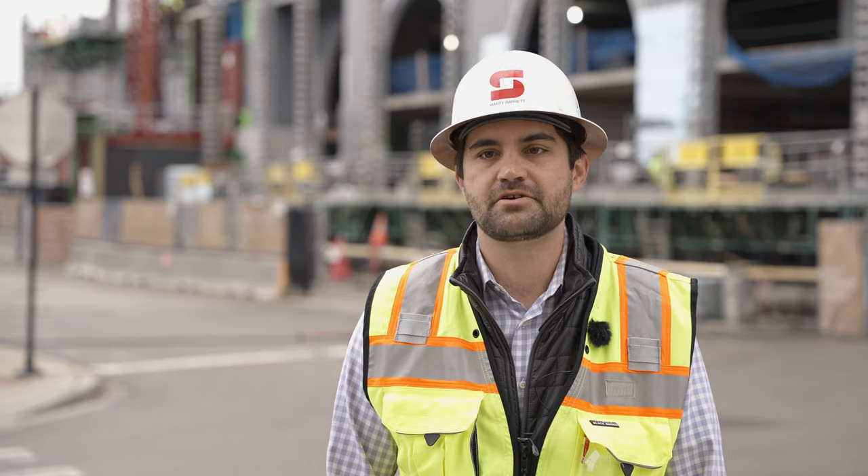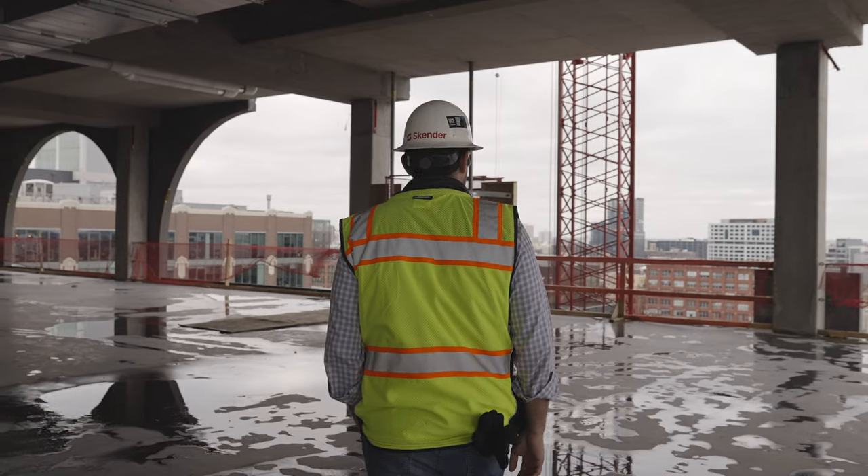My name is Marty Barrett. I'm a project manager here with Skender, working on a Sterling Bay development here at 345 North Morgan.